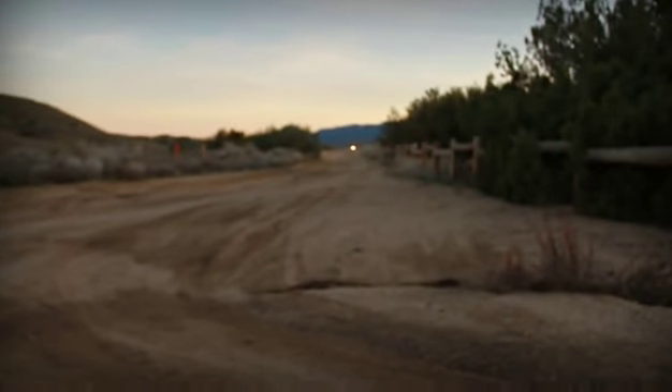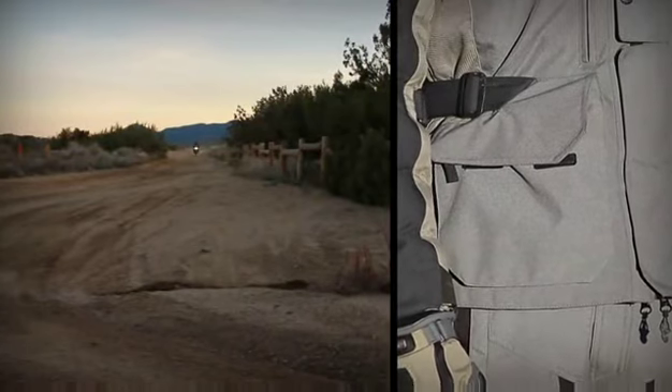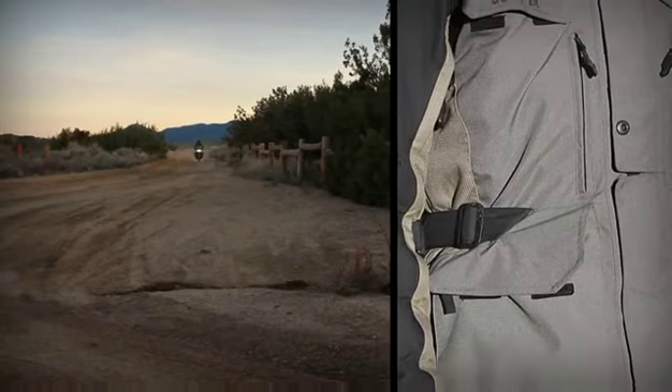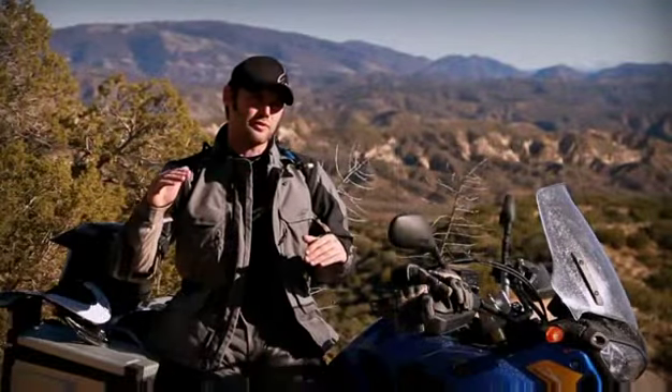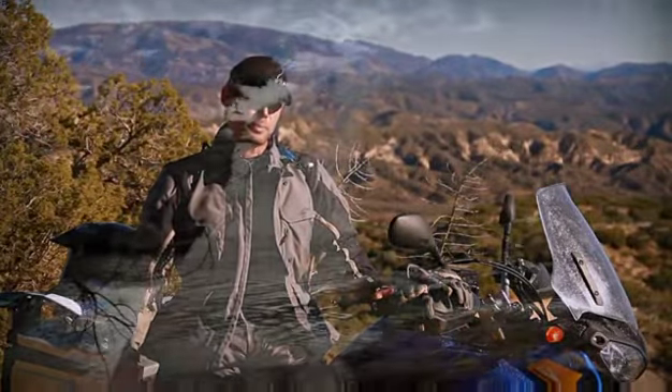As a keen adventure rider, I've been testing the latest Durban Gore-Tex Alpinestar gear, and I've found it's just been absolutely superb — through the extreme levels of temperature that I've been able to put it through.